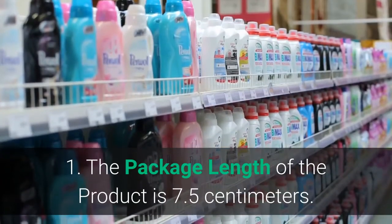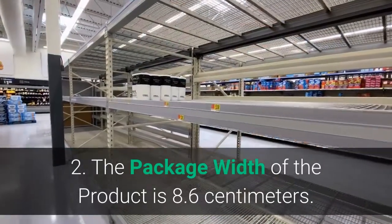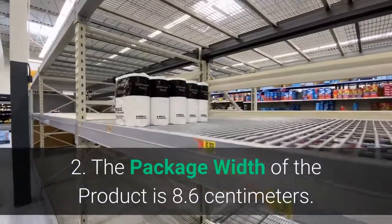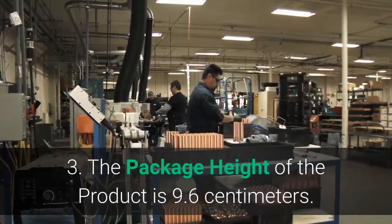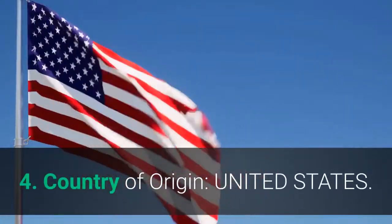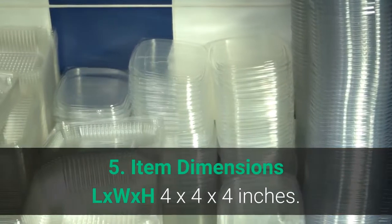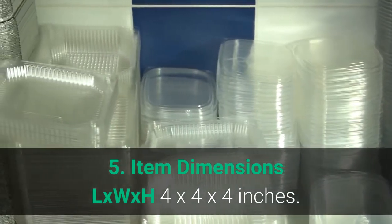Main features: 1. Package length: 7.5 cm. 2. Package width: 8.6 cm. 3. Package height: 9.6 cm. 4. Country of origin: United States. 5. Item dimensions L x W x H: 4 x 4 x 4 inches.